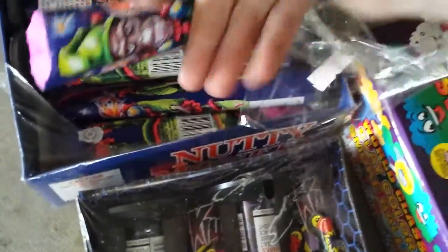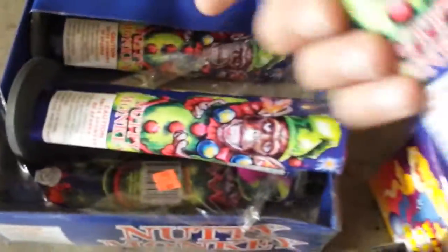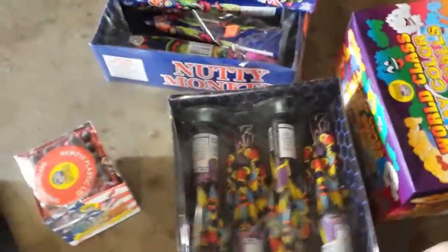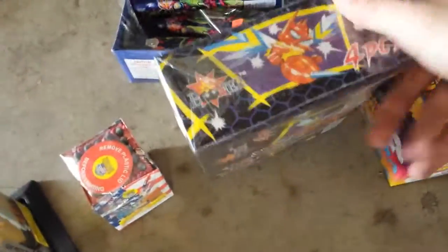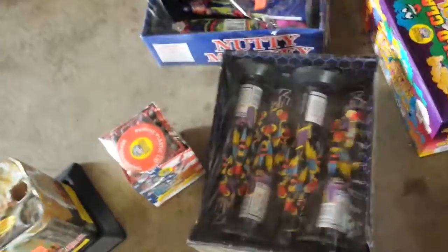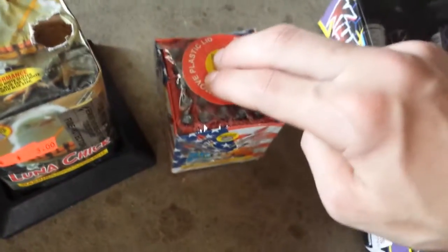Here we have some Nutty Monkey fountains. I think they're by Showtime — yeah, Showtime. They squeak and they're a really good deal, 50 cents a fountain. That's a pretty good deal. Here we got a box of Killer Bees fountain by Boomer — they're the squeaking fountains. Here I have a Saturn missile battery that I got for 50 cents. Everything here in total, all that cost $192.50.